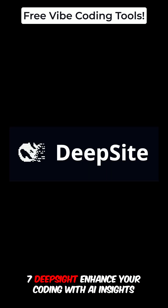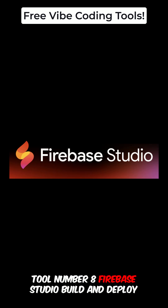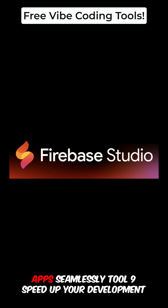Tool number seven: DeepSight. Enhance your coding with AI insights. Tool number eight: Firebase Studio. Build and deploy apps seamlessly.